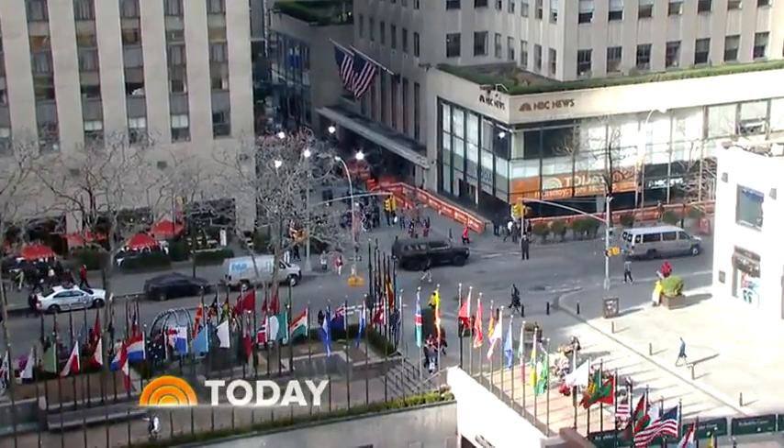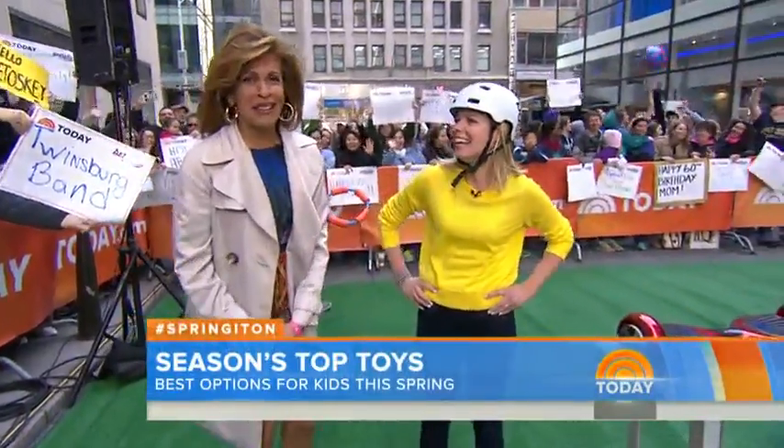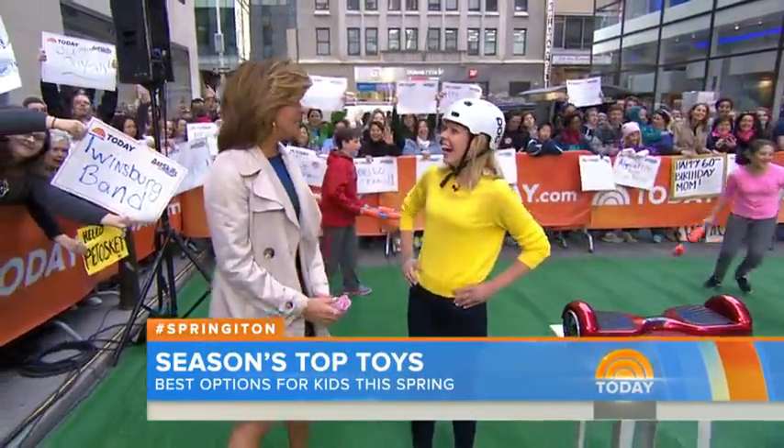After a brutal winter, we've all been waiting for things to finally warm up, and with its arrival, your kids are probably itching to get outside. Toy expert Meredith Sinclair from meredithplace.com is here with the season's hottest toys.